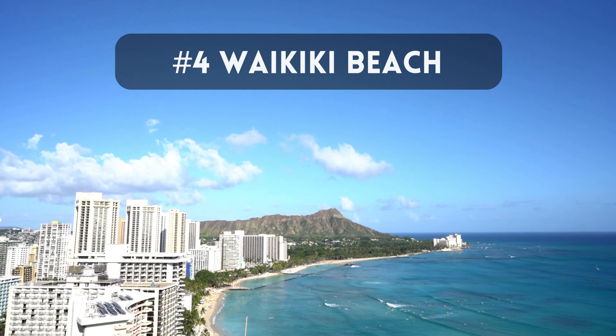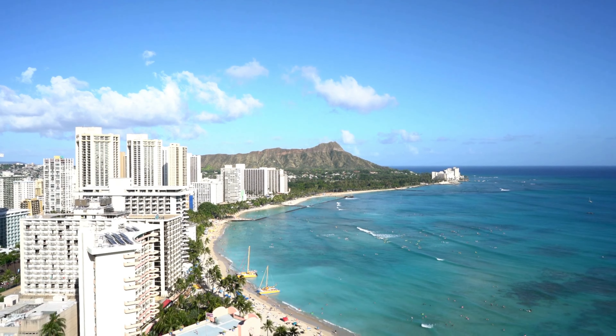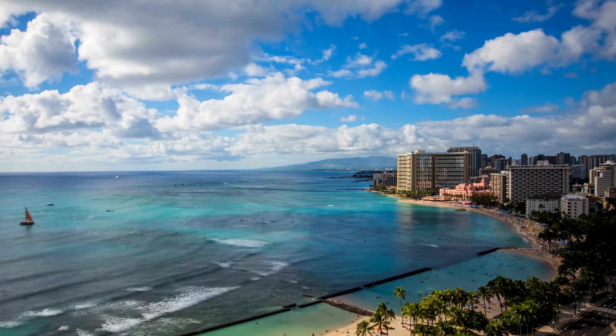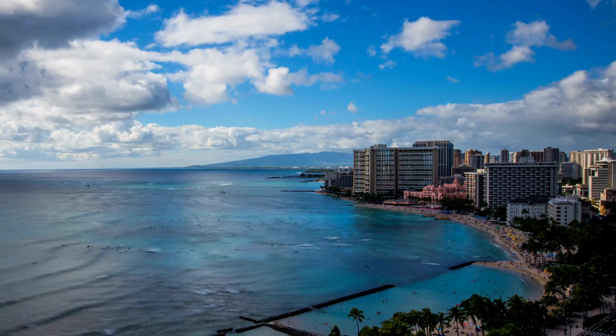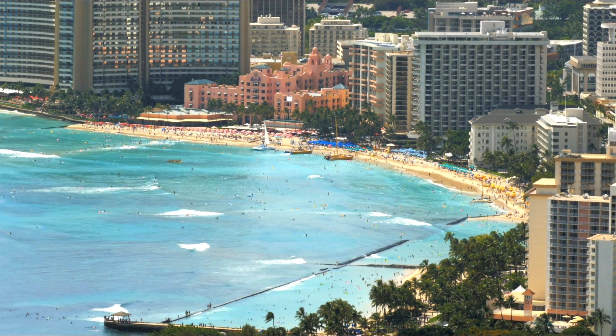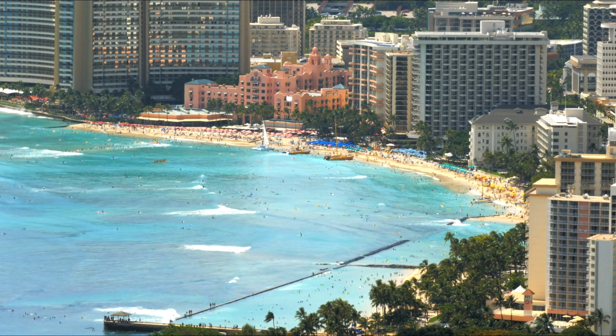Waikiki Beach is an absolute must-visit when in Honolulu. Known for its vibrant atmosphere, this world-famous beach offers something for everyone. From high-end shopping along Kalakaua Avenue to thrilling water activities like surfing and paddleboarding, Waikiki Beach has it all. Spend your day lounging on the soft sand, take a dip in the warm tropical waters, or simply stroll along the beachfront promenade. As the sun sets, the vibrant nightlife comes alive, offering a plethora of restaurants, bars, and entertainment options. Waikiki Beach truly embodies the spirit of Hawaii.